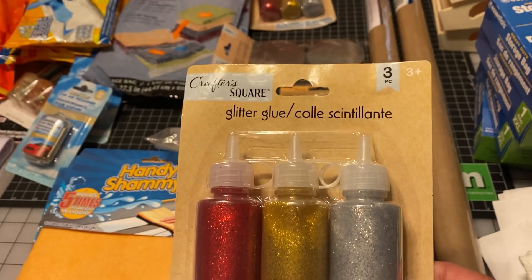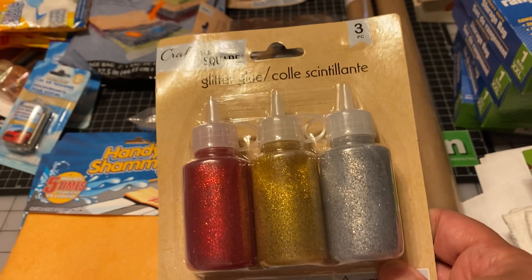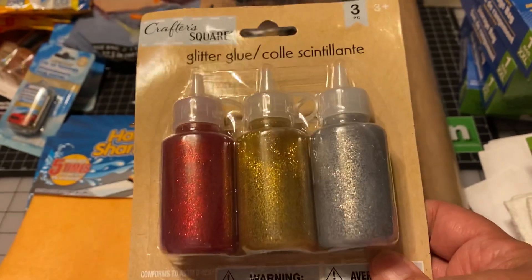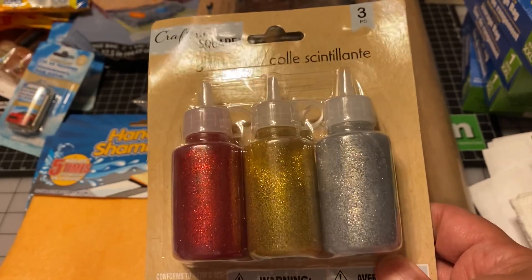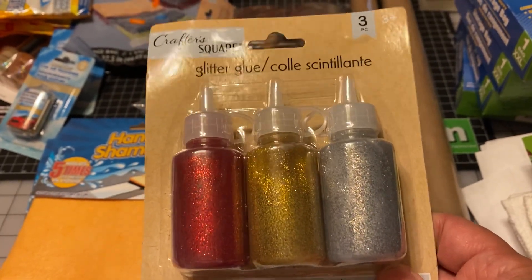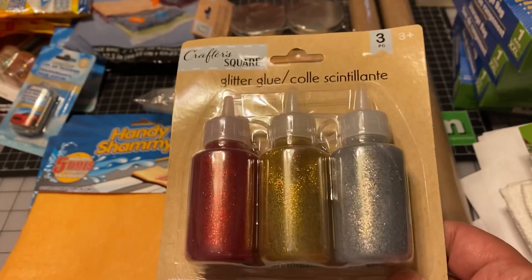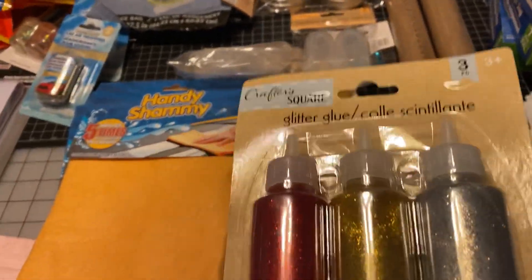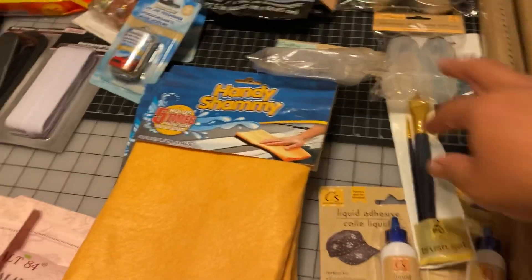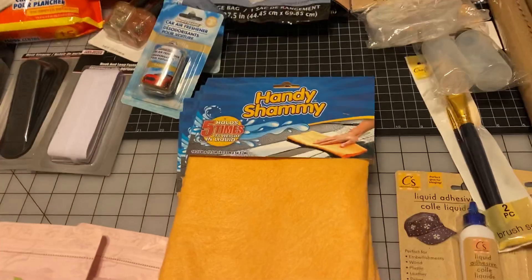I picked up two sets of glitter glue. I couldn't find the bottles that Angie Bell — Angela from My Fairy Treasures — uses; they just had these, so I hope these work. I have a lot of glitter glue from Tuesday Morning. I heard Tuesday Morning is going out of business — that's sad. I don't know if that's in my area in New Jersey, because we are still not fully open. I think next week we're going to be open.